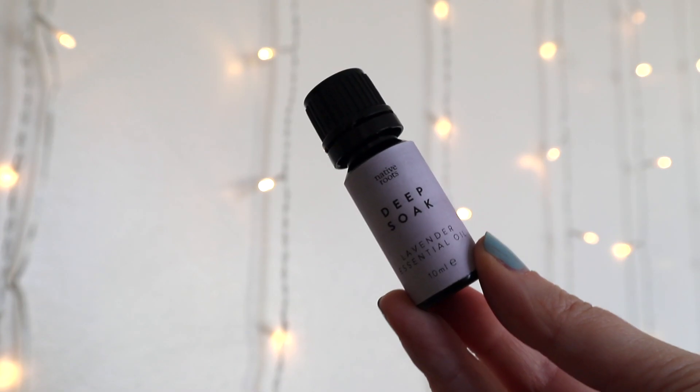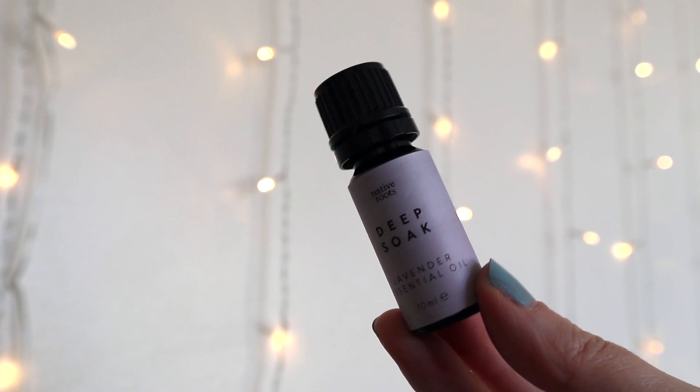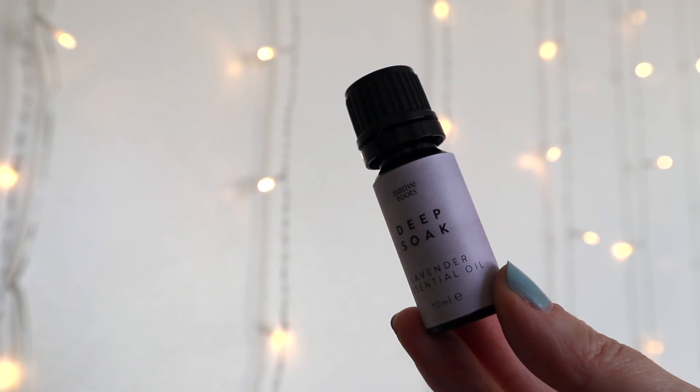The first product I've pulled out is a deep soak lavender essential oil by Native Roots — it's 10ml and it's purely lavender essential oil. Oh my gosh, that is so strong! You can do some really lovely things with essential oils — use it for massages or in the bath; about six drops should do it. If you're not a fan of lavender, this may not be the box for you, but they do offer a lot of different boxes on their website.